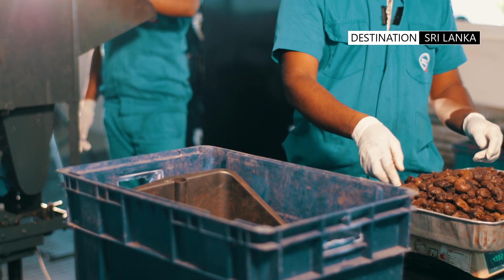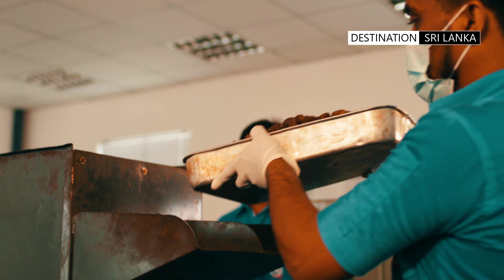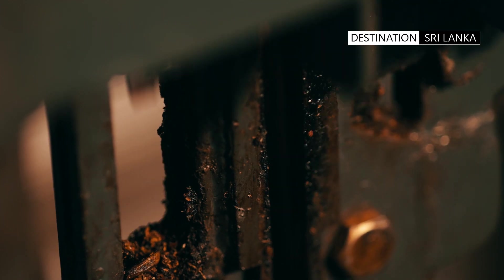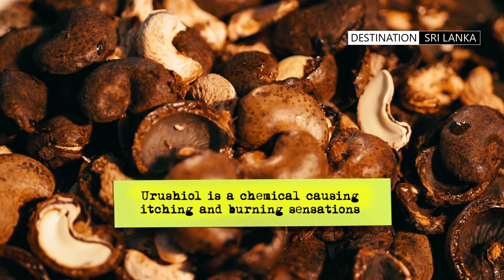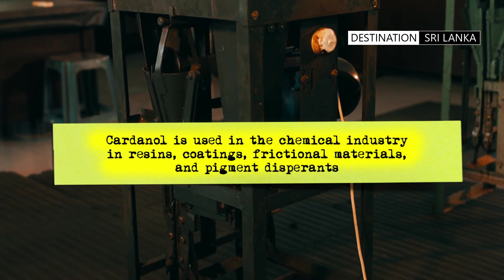The first step is to separate the hard outer layer, which is the shell, and extract the seed inside. The shells are weighed and fed into a machine which slices the hard outer layer, exposing the seed inside. One has to take particular care not to come in contact with the sliced shells, as they contain oil compounds which are a potent skin irritant.